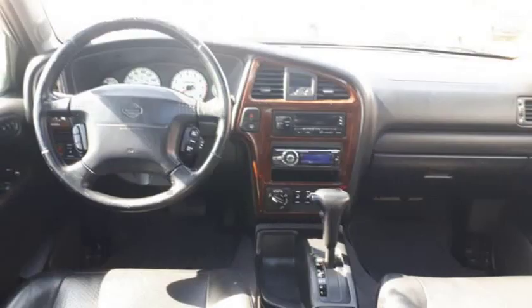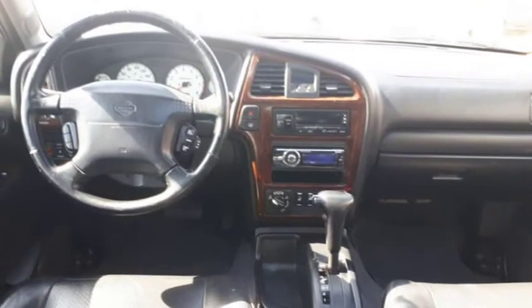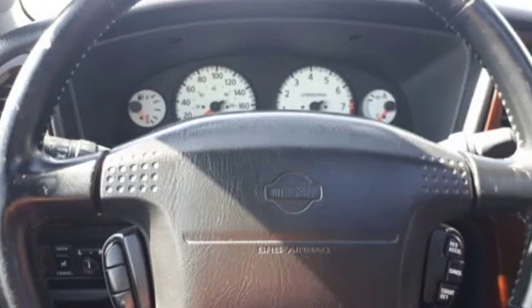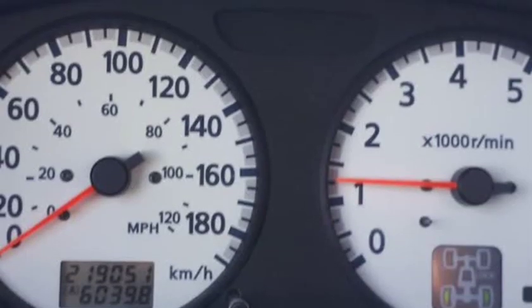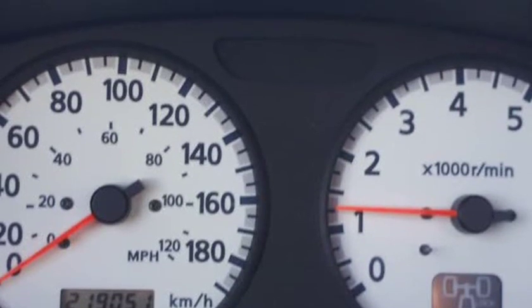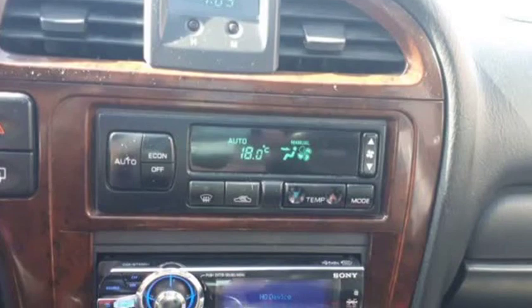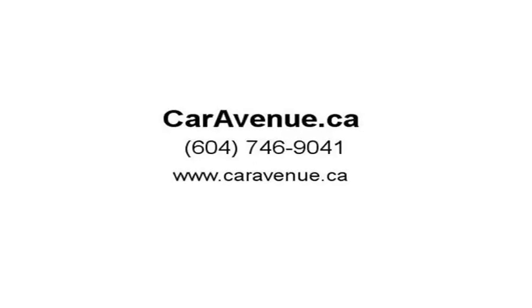This Nissan Pathfinder is ready for a new home. Features include: 4x4 BC only, sunroof, leather, heated seats, keyless entry, power group, power seats, cruise control, tilt steering, air conditioning, Sony stereo with CD, aux, USB, SAT, roof rack, hitch, running boards, fog lights, and alloys.